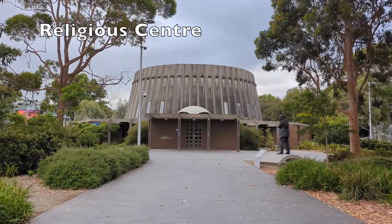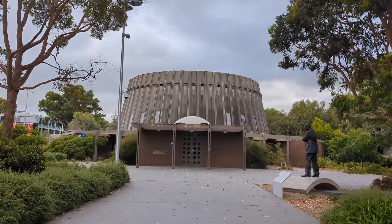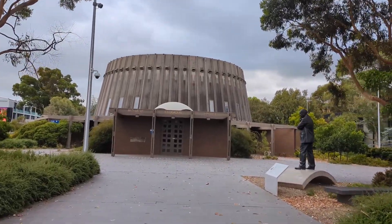The religious centre is a multi-faith centre suitable for spiritual services, weddings, christenings, funerals, memorials, private prayer and seminars.